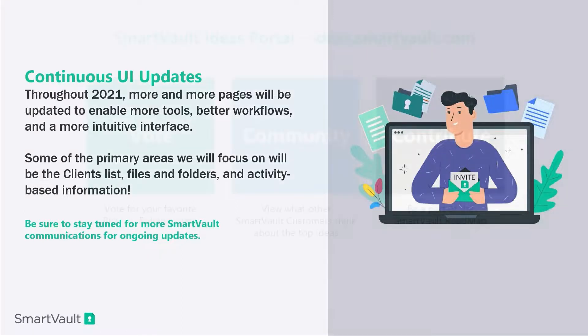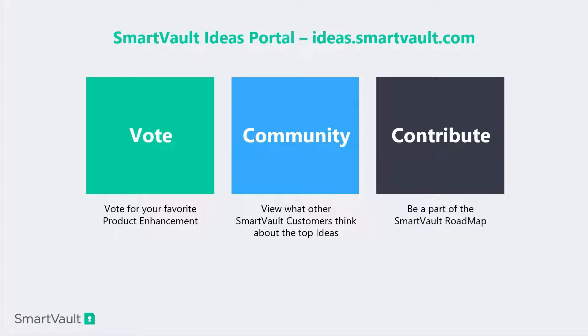Now I'm going to pass it back over to Nick to talk about how you guys can be involved. Thanks, Daniel. As Daniel mentioned about the product roadmap — all the things that have come out and what's coming — you all are going to be a part of how we decide what's next in our product roadmap. That's done through our Ideas Portal. This portal is where you can vote on your favorite product enhancements and directly impact our product roadmap, not only this year in 2021 but also in the future. To vote, it's easy — just simply visit ideas.smartvault.com and every single vote matters.